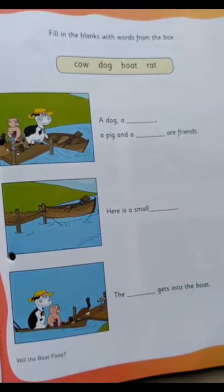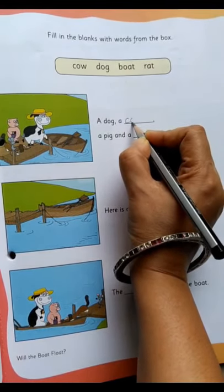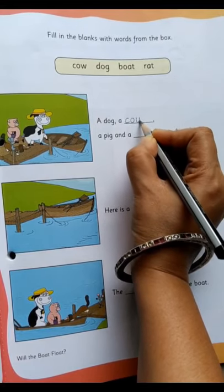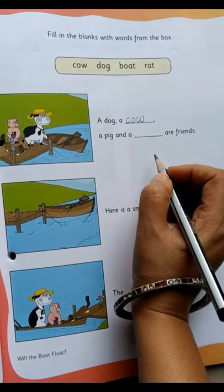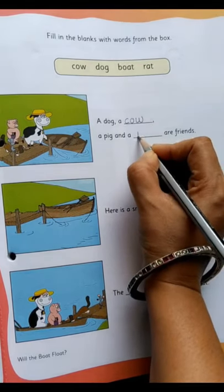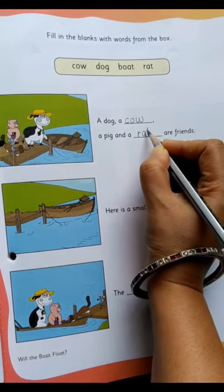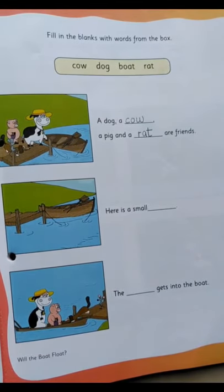So who are friends? A dog — yes — then a cow. So we'll write 'cow': C, O and W — a cow. A pig and a rat — rat — our friends.